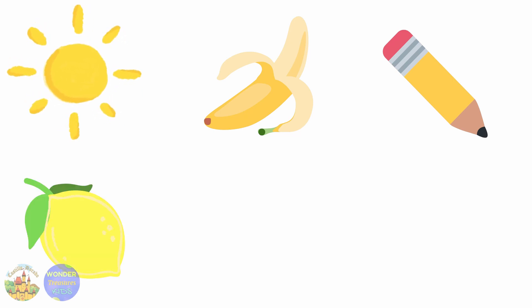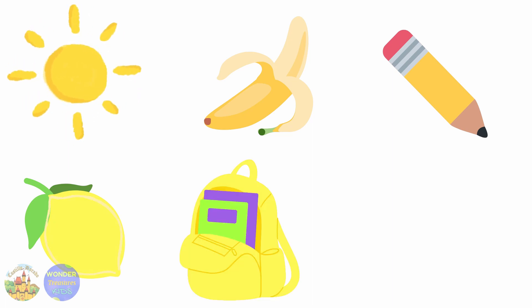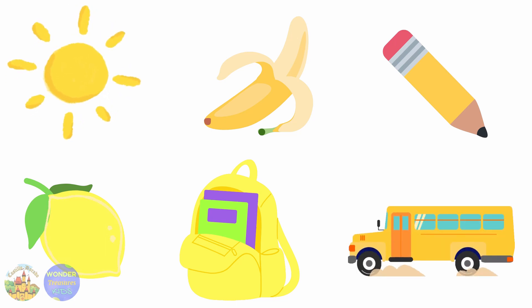Some lemons are yellow. My backpack is yellow. The school bus is yellow.